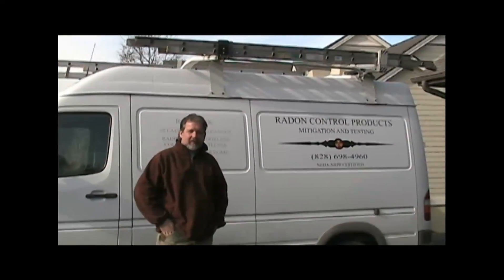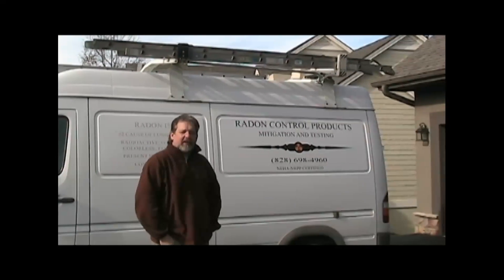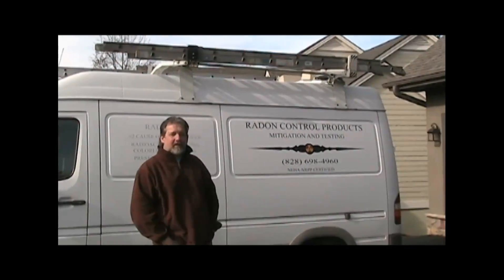Hello, I'm Henry Boye, owner of Radon Control Products in Hendersonville, North Carolina, here in Brevard to do a mitigation job on a house that tested high for radon.